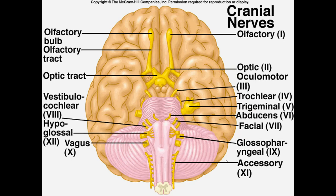Cranial nerves go by both a number and a name, which makes it a little harder to learn, but it's not that difficult. In terms of numbering, it starts anterior and goes to posterior, and if they're in a row, it goes medial to lateral.